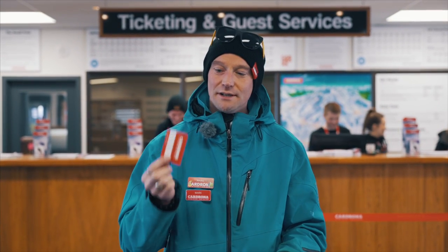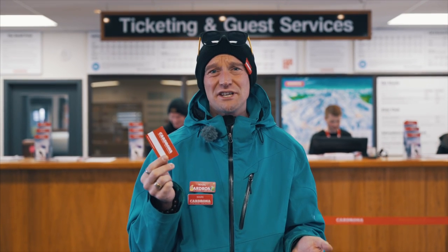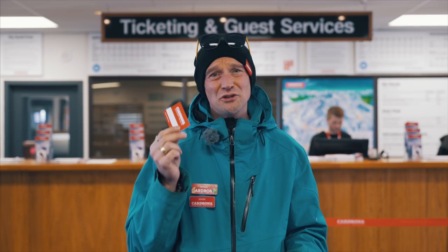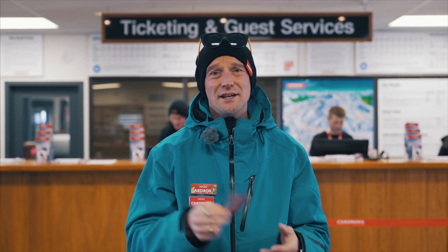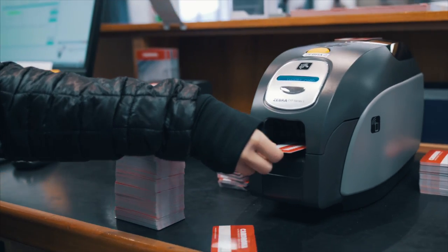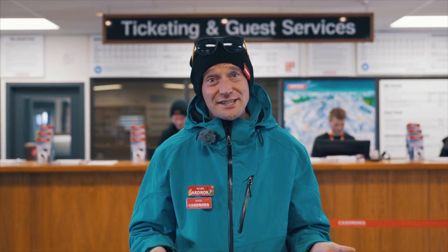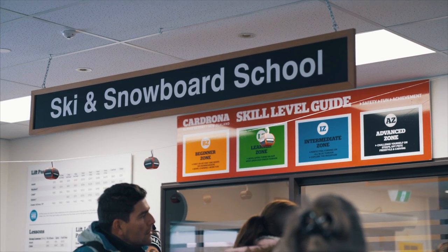If you didn't have time to buy what you needed at one of our town offices, you're going to need one of these. This is essentially your lift pass, and any other product you need — either rentals or lessons — are going to get loaded onto this as well. Right over here at Ticketing and Guest Services, you can buy anything from a lift pass to rentals to a gondola ride. If you're looking for something more specific, like private lessons, pop over to the Ski and Snowboard School desk over there.